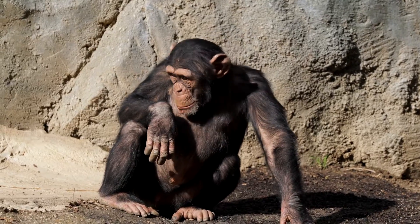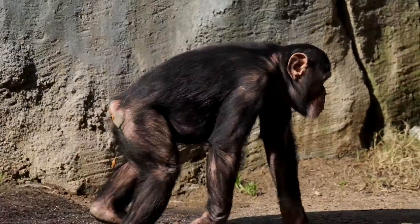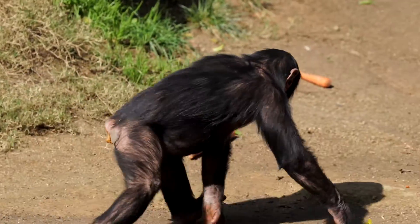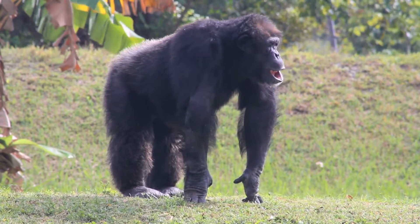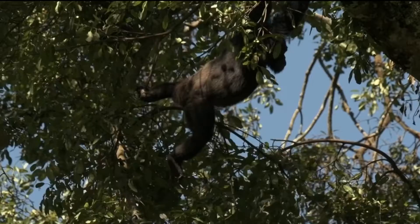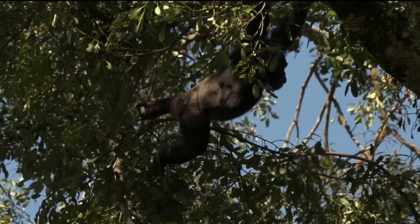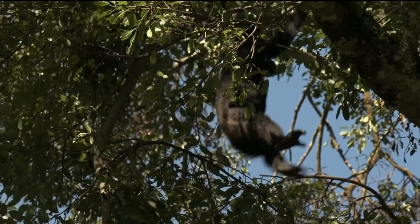One of the neatest things about chimpanzees is how they move around. They can walk on two legs, just like us, but they're more comfortable walking on all fours. When they're on the ground, they walk on their knuckles, which helps protect their hands. But when it's time to move quickly or get up high, they're expert climbers and can swing from branch to branch with ease.